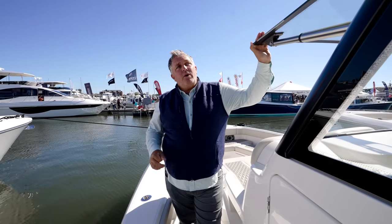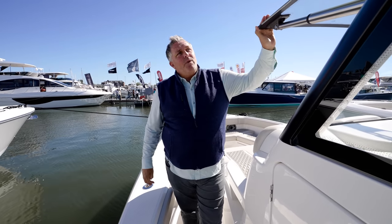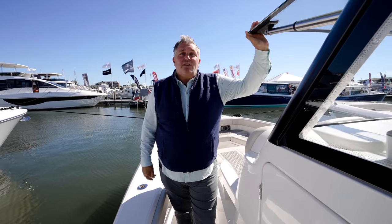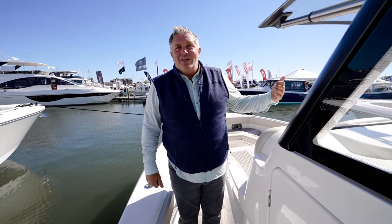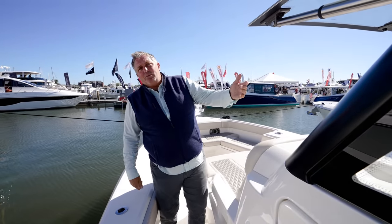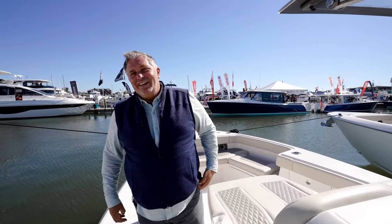That windshield that opens and closes is standard. When I was doing videos of the 41 we'd open it when it got hot and it's amazing how much wind can go through. It changes the way you feel instantly. The best feature it offers is actually safety — when you have a closed windshield at night you get all the glare and you end up having to step away from the helm to see. With ours you can stay at the helm on the controls and still see, or open it to communicate with people on the bow while docking.